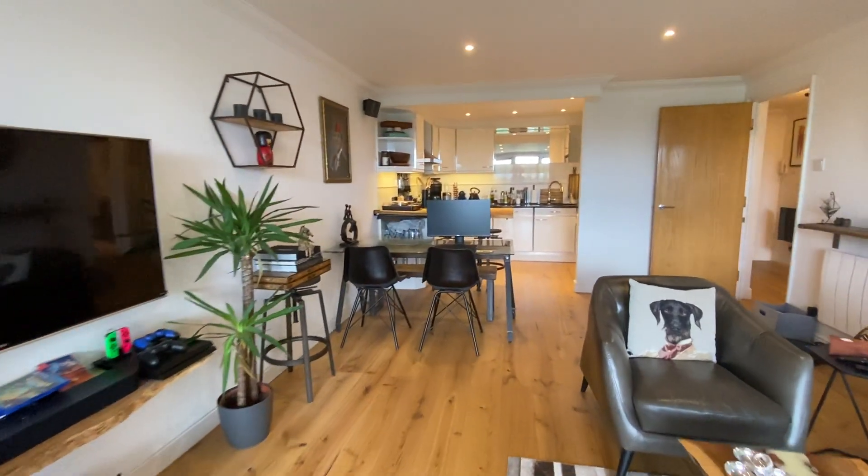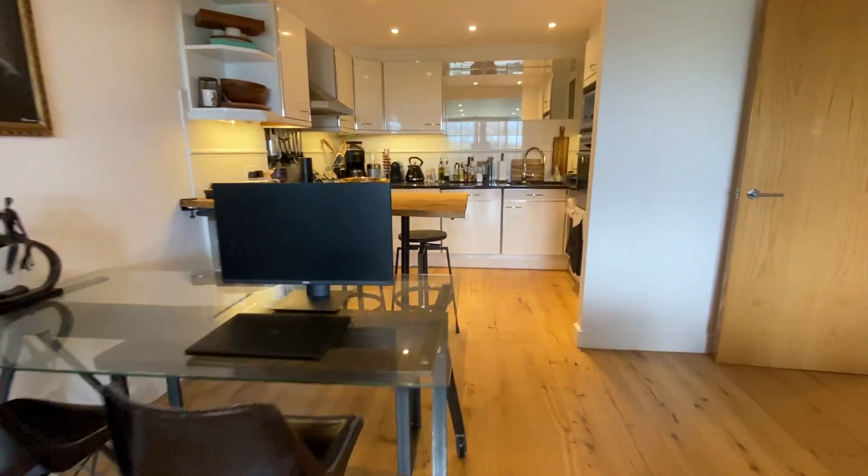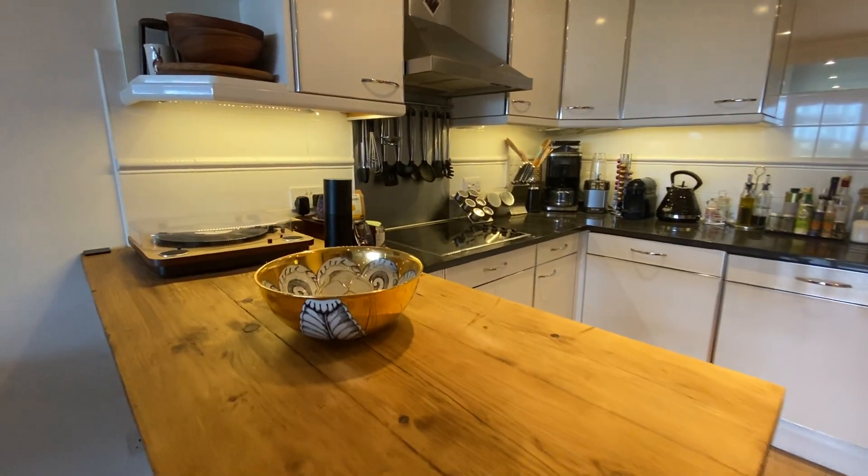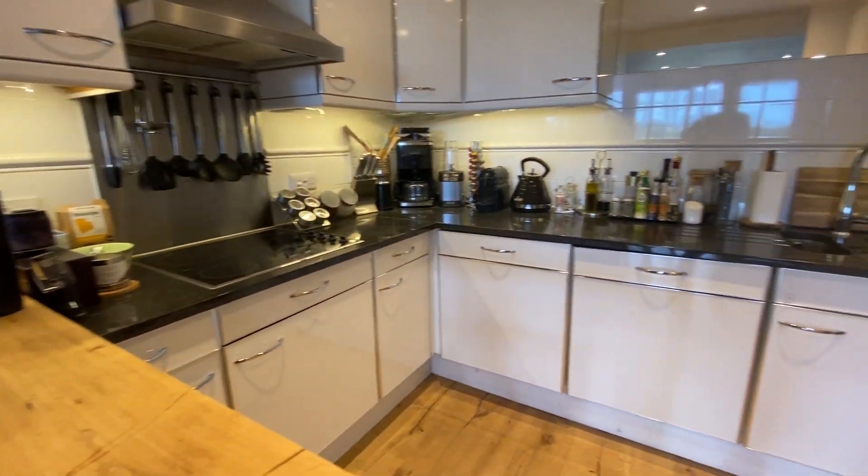I'll show you the kitchen — lovely condition.